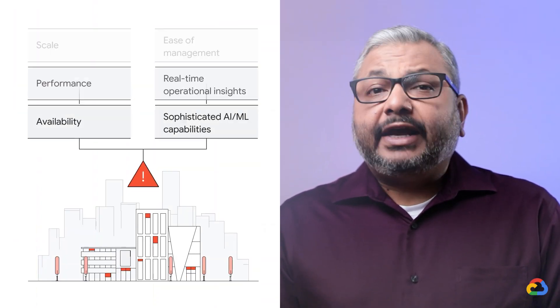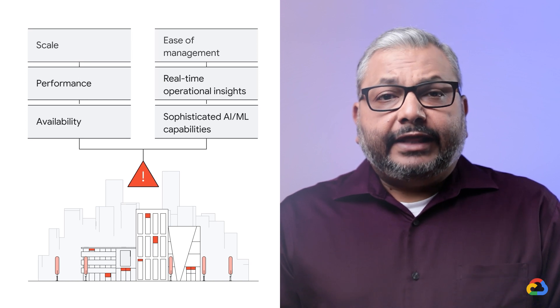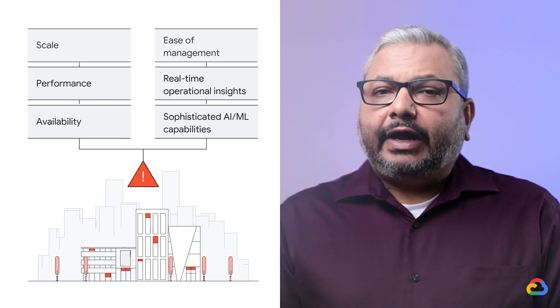We have a lot of customers on Postgres and they tell us that at times there is too much burden on them to make it run well in production, and they need to make difficult trade-offs between reliability, cost, and performance. Additionally, enterprise customers moving from legacy proprietary databases expect additional support in managing and scaling their applications.